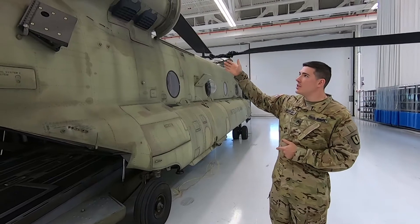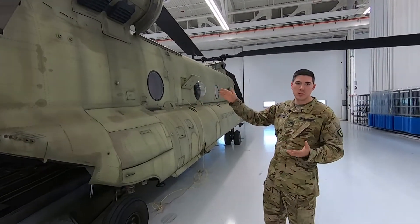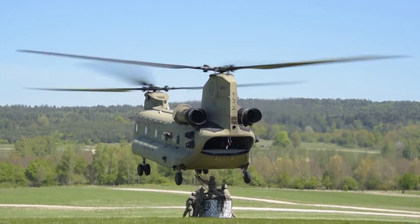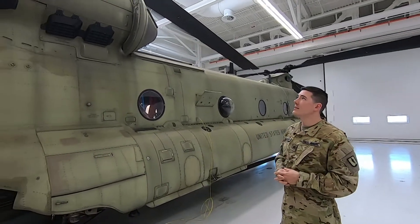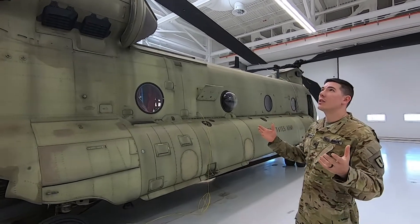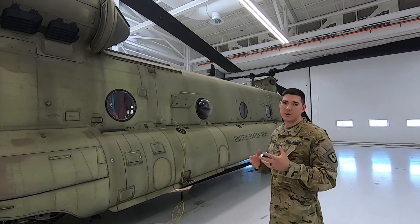Two turbine engines generate upwards of 10,000 horsepower between the two of them, providing the predominant lifting force of the aircraft. We have six rotor blades between the front and aft rotor heads. They're quite large — about 33 feet long and each weighing around 350 pounds.